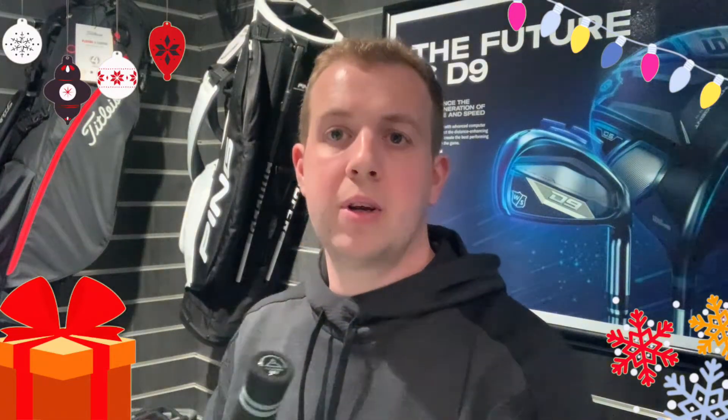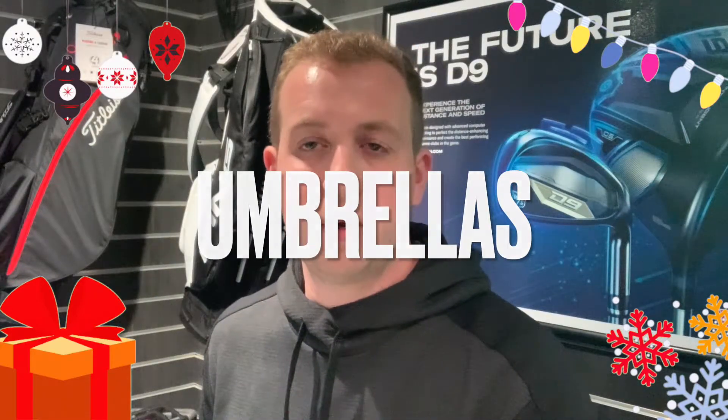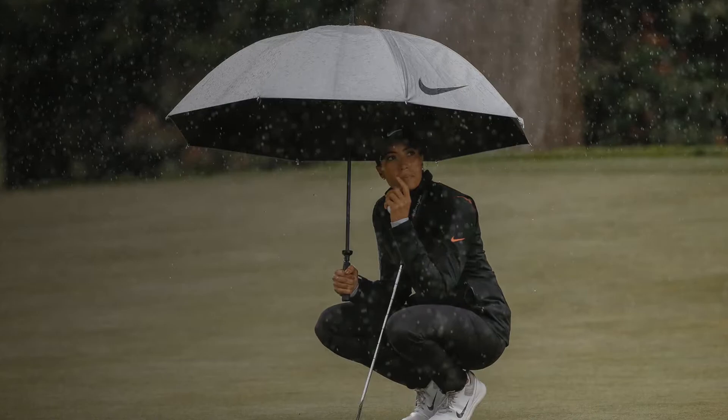And finally for winter gift ideas, although it's a bit boring — brollies. Can't go wrong with them. Every golfer will want a brolly when they're out there and get caught in the rain. So if you can get them a good brolly, it makes a great gift for this time of year.